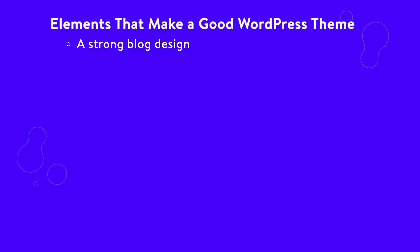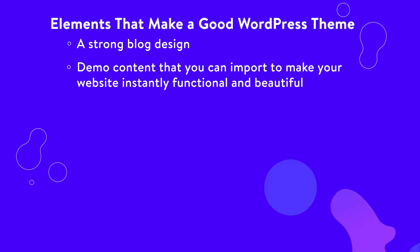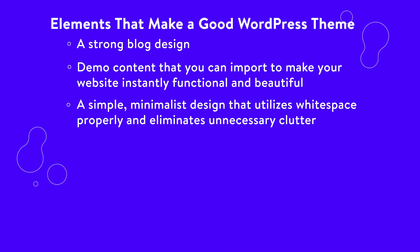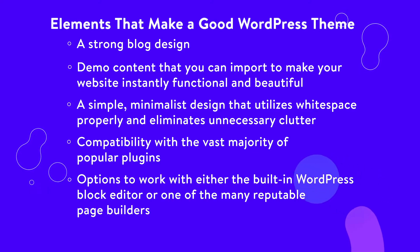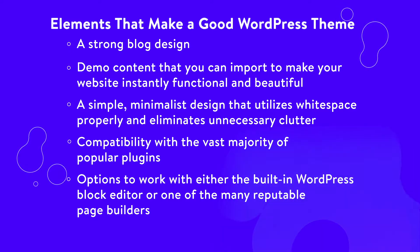A strong blog design. Demo content that you can import to make your website instantly functional and beautiful. Otherwise, it requires far more customization than one would want. A simple minimalist design that utilizes white space properly and eliminates unnecessary clutter. Compatibility with the vast majority of popular plugins. Options to work with either the built-in WordPress block editor or one of the many reputable page builders. Ideally, you'd find a theme that runs with a drag-and-drop page builder.